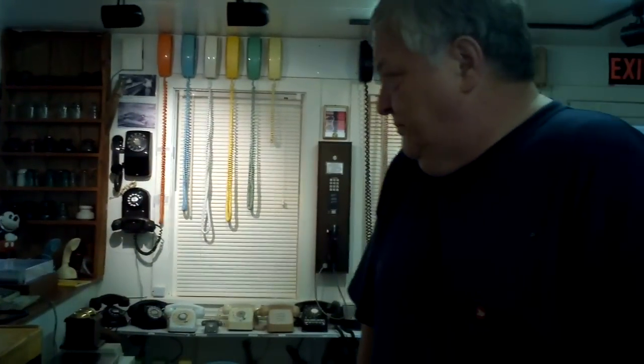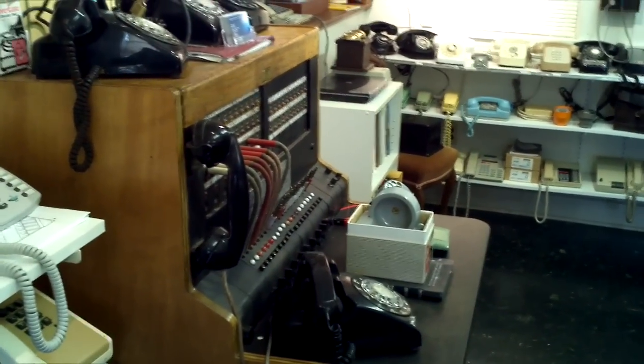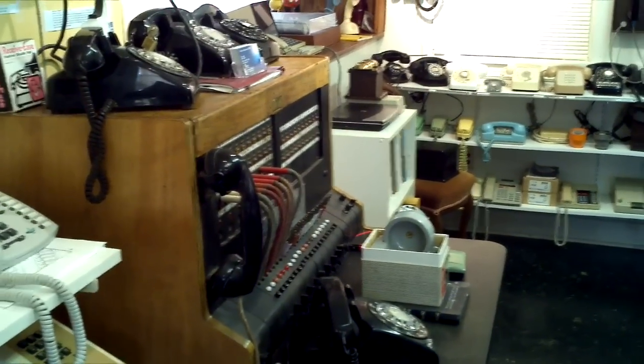Do you remember Ernestine? The operator on Rowan and Martin two years ago — 'one ringy dingy, two ringy dingy.' This is the type of board she used. That's a 555. It was meant for businesses and banks. It wasn't an exchange board.